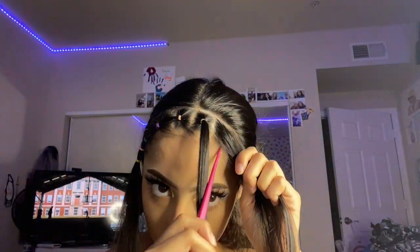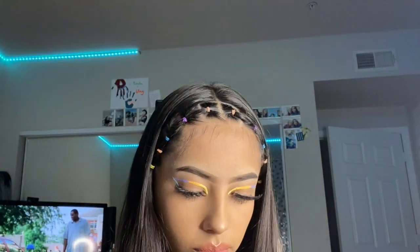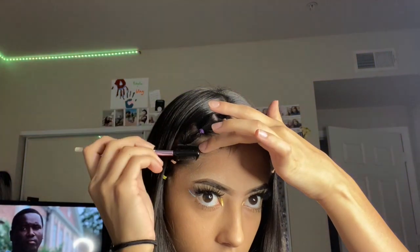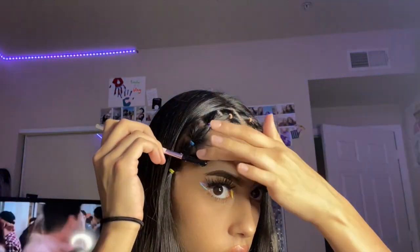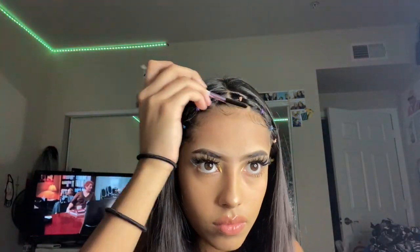Now you're just going to do the same thing on the other side. Last, I am doing my edges again — this is optional. You can also curl or straighten your hair; I left mine the way it was because of how wavy it was.